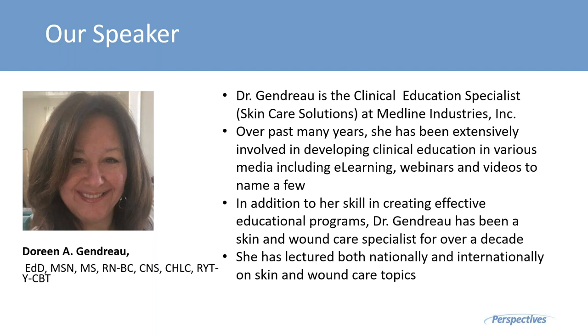Over the past many years, she has been extensively involved in developing clinical education in various media, including e-learning, webinars, and videos, to name a few. In addition to her skill in creating effective educational programs, Dr. Gendro has been a skin and wound care specialist for over a decade. She has lectured both nationally and internationally on skin and wound care topics.